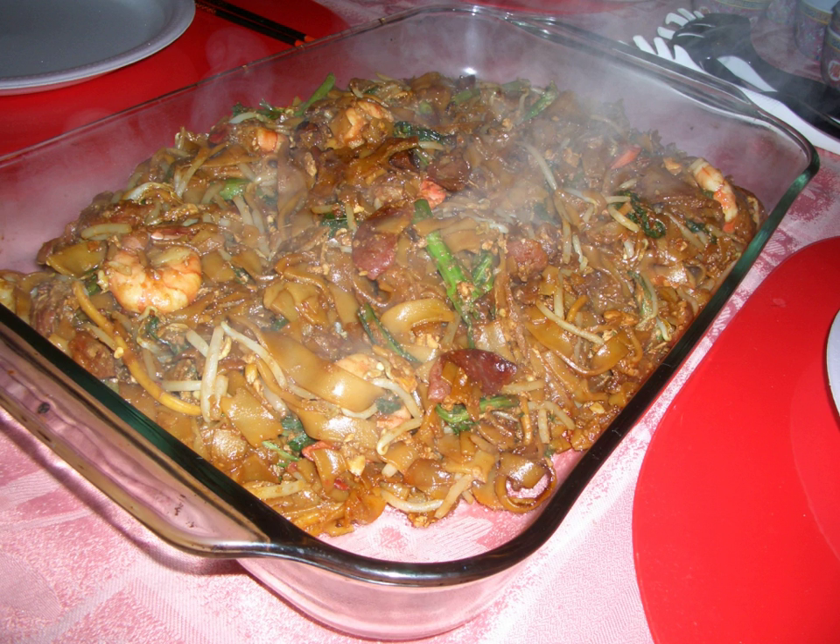Char kuei tiao is a popular noodle dish in Malaysia, Singapore, Brunei and Indonesia. The dish is considered a national favorite in Malaysia and Singapore.